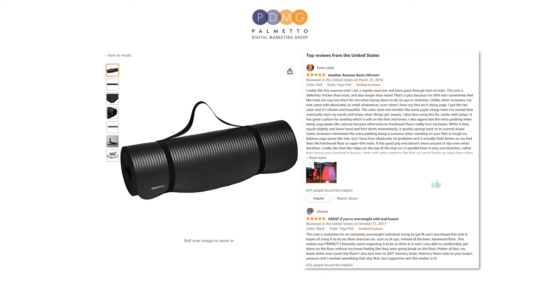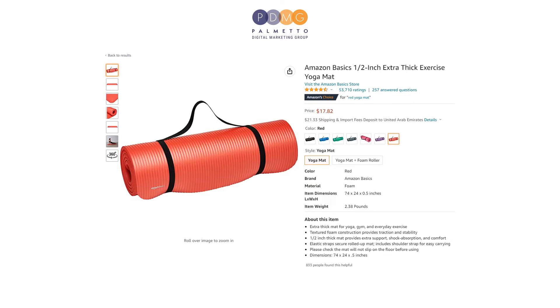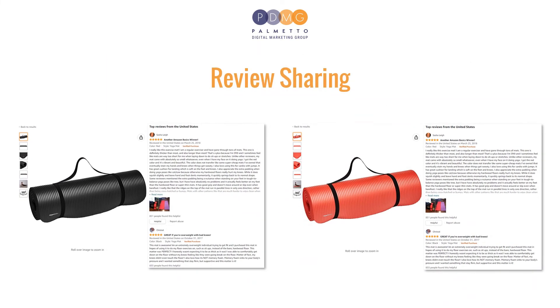When we look at the review section, we can see that it has great reviews. Now let's choose another color. As we go to the review section of this chosen color, we can see the exact same reviews again. This is what is known as review sharing.